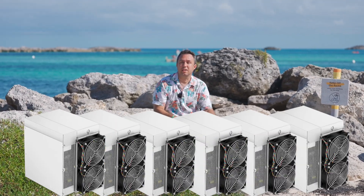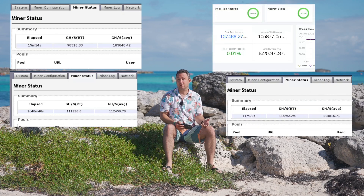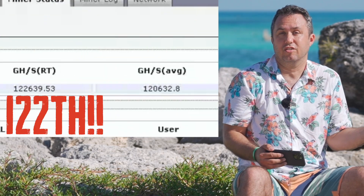I now have six S19J Pro ASIC miners in my farm. Let's take a look at how things are going. I bought each of these in pairs, and each pair is a different model in speed. I've got two 95 terahash, a couple of 100 terahash, and a pair of 104 terahash machines. I'm also experimenting with the beta of the ASIC.TO overclock on all of them to varying degrees. And here's how they're doing.